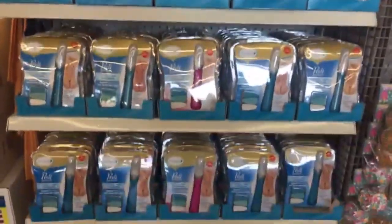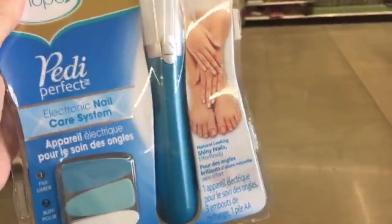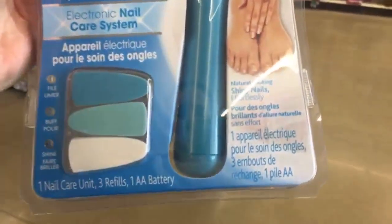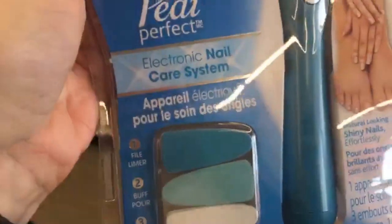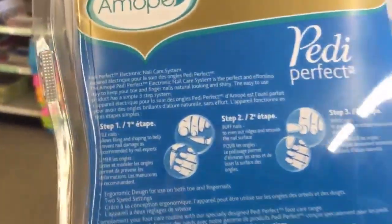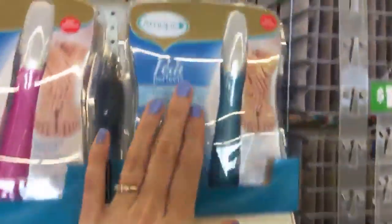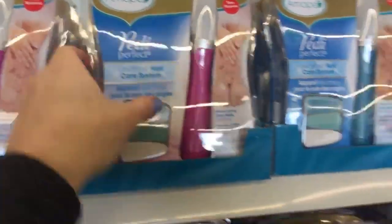Look at these — you know these would be more than a dollar elsewhere. We have them in blue — it's the electronic nail care system. You get a file, a buff, and a shine. I think it even comes with a battery. So you can buff out your nails — your fingernails and toenails. You can buff out the surface if you have a little yellowing from wearing polish a lot. What a nice deal — it would be a nice gift too. We also have it in pink — the other store I went to only had blue. I didn't even know pink existed.